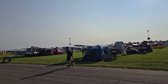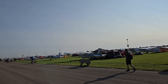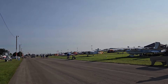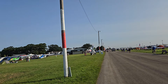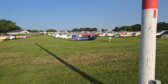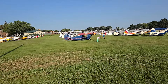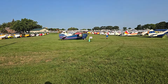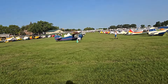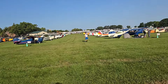I think that blue and orange right there is a Ercoupe C3 — except that looks like it's got a four-cylinder engine on it instead of a two-cylinder, so maybe it isn't a C3.